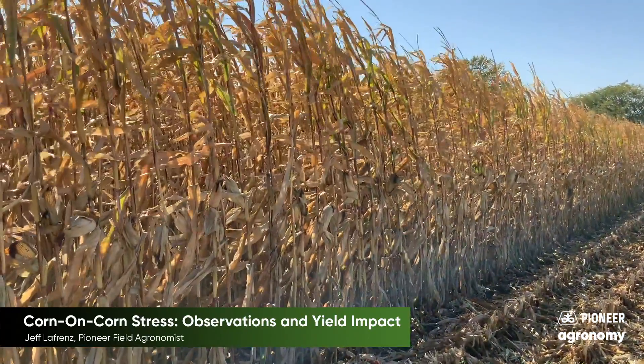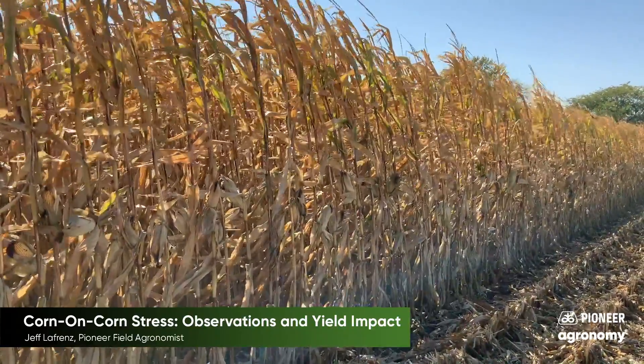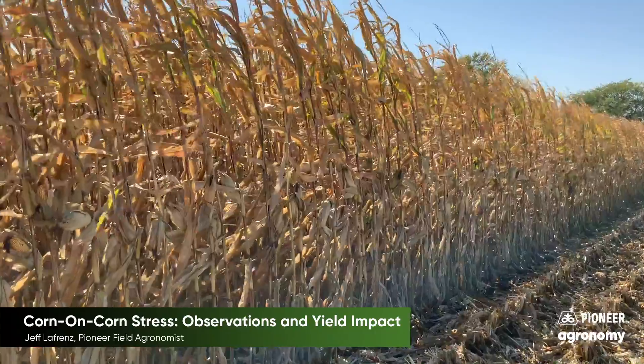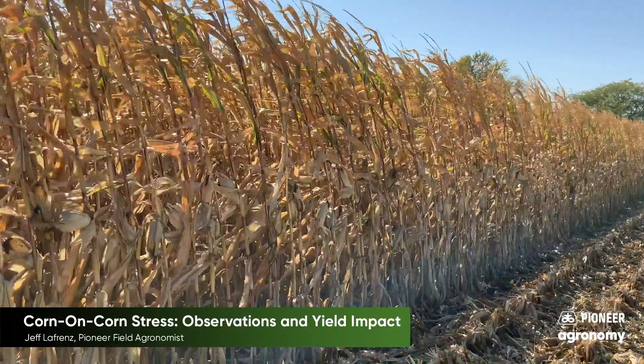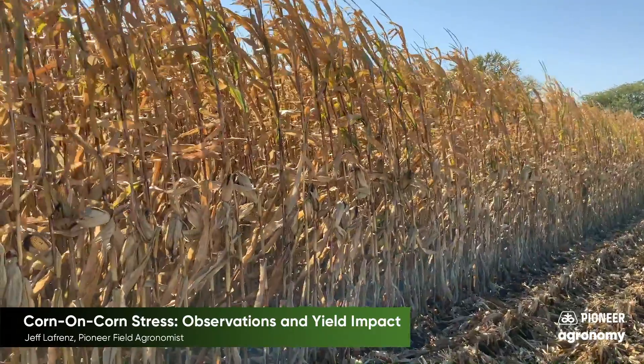Let's get in the field and take a look. Here's a field that's unique because it has corn on soybeans and corn on corn in the same area — in fact, the same pass across the field. That gives us some clues about when we were seeing the stress and why we're seeing this yield difference between rotated acres and continuous corn.